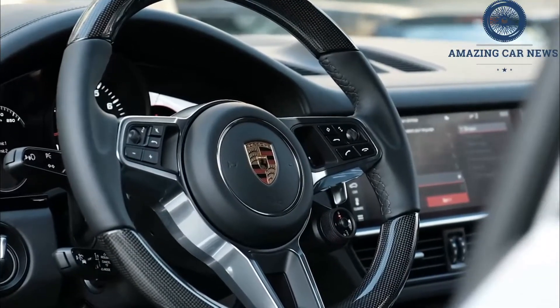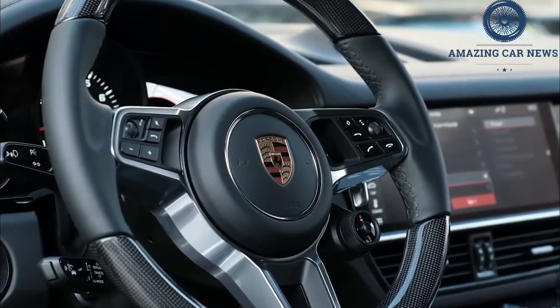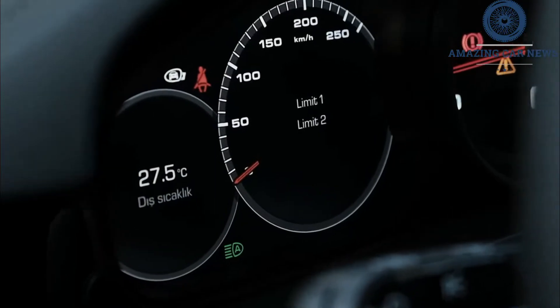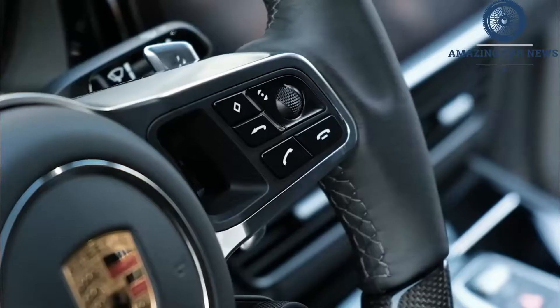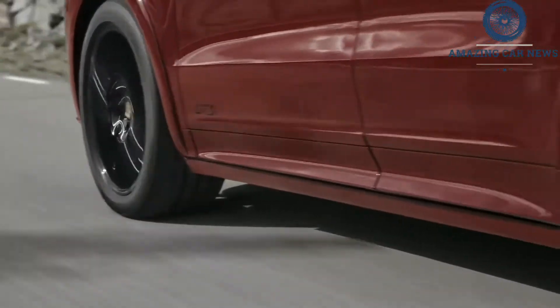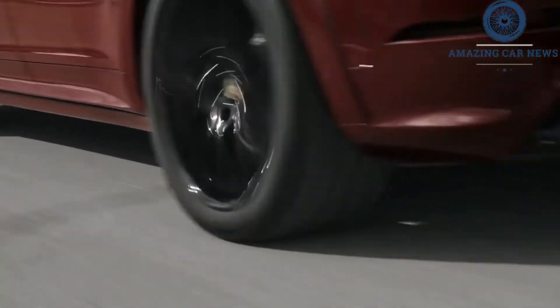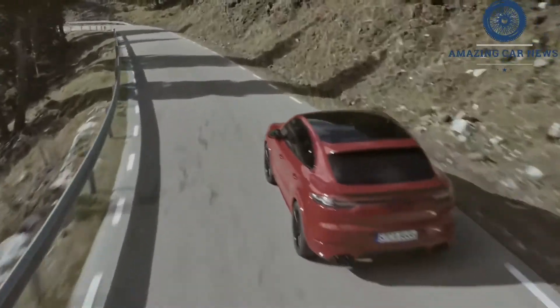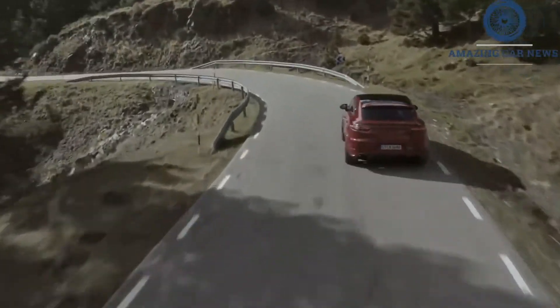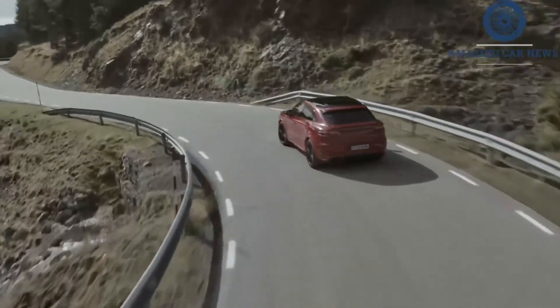The 2021 GTS is the top-of-the-line version of the regular Cayenne, but it's just as much a gateway to the high-powered turbo variants, reviewed separately. The Cayenne E-Hybrid also introduces a larger battery that now boasts a capacity of 17.9 kWh versus 14.1. Porsche also says it changed the battery's state of charge to make more efficient use of the gas engine, which helps increase the life of the pack.